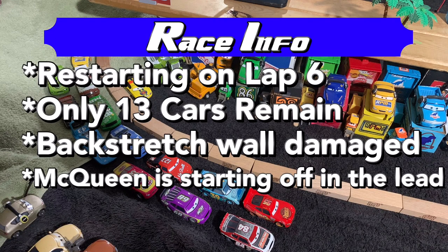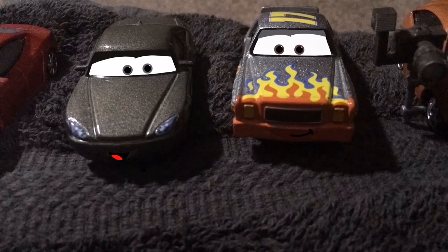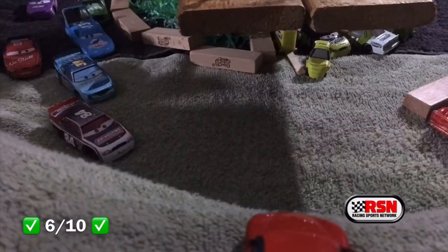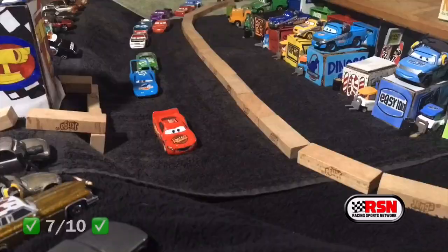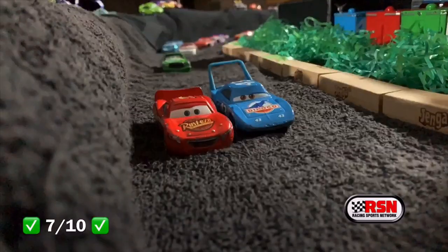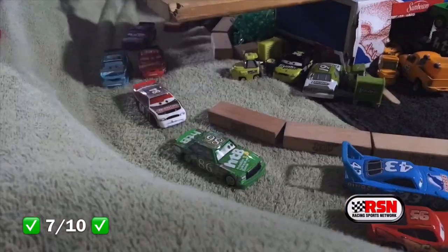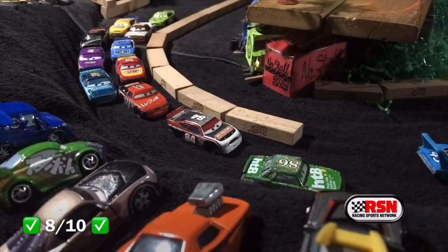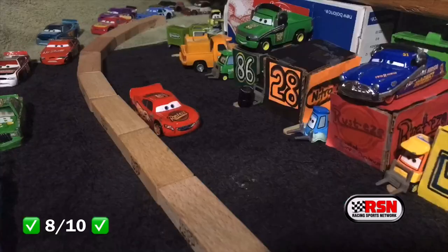Here we are with the updated race info. We are restarting on lap 6. Only 13 cars remain, and the back wall was damaged due to the crash earlier today. We're off! McQueen starting off with a very early lead. The cars are now going really fast down the front straight. McQueen is building his lead, but Trip The King Weathers and Chick Hicks are fast on their way. Going into the first turn and heading down the back stretch, the King is now on McQueen's tail, but McQueen is refusing to give it up as they're side by side.